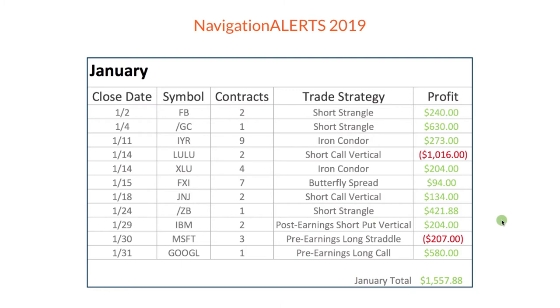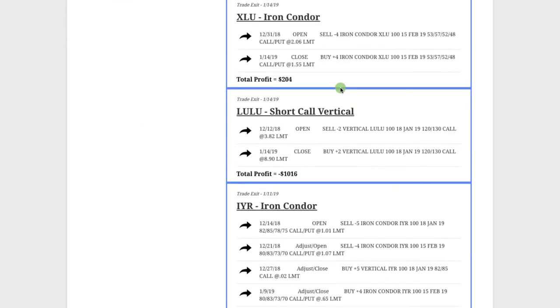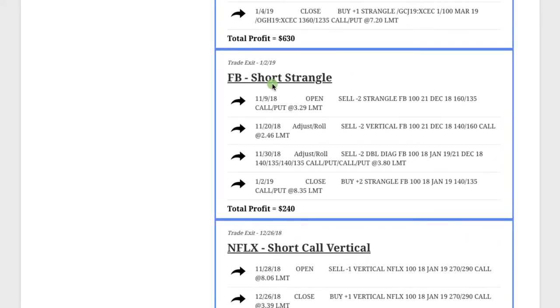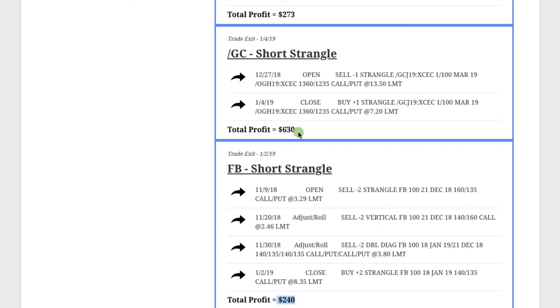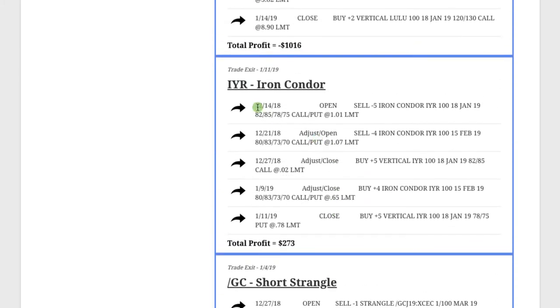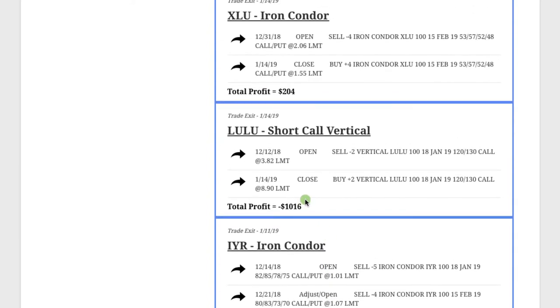Let's jump into the membership area and take a look at those in a little bit more detail. Starting at the beginning of the month — January 2nd was the first trade we closed, a short strangle. Had to make two adjustments here, but we stayed mechanical and booked a nice profit of $240. Then in gold, no adjustments — in and out for $630. IYR, the real estate ETF, had to make a couple adjustments but ended up booking a nice profit of $273. Lulu was our big loser. We did a short call vertical and Lulu ripped higher against us. Ended up just taking a loss on that one of a little over $1,000. Sometimes instead of trying to make adjustments and work our way back, it's better just to cut our losses. And that's what we did there.